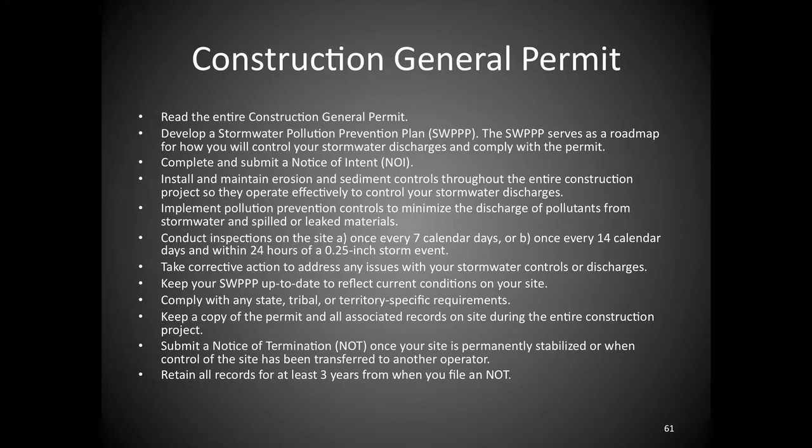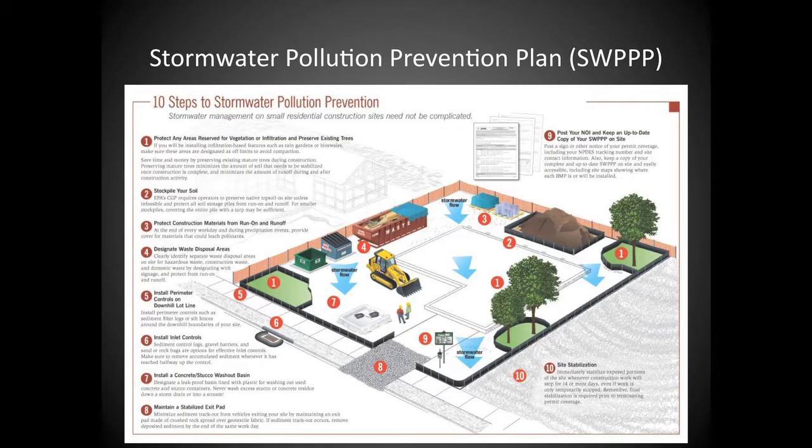This is what the Construction General Permit was intended to encapsulate. It wants you to develop a plan — the Stormwater Pollution Prevention Plan, or SWPPP. It has a narrative component and a site plan component. It's asking you to look at your site, tell us what you're planning on doing and how you're managing it, and what contingency measures you have if things don't go according to plan. Because it's the real world: things happen in the field, and you have to adapt.